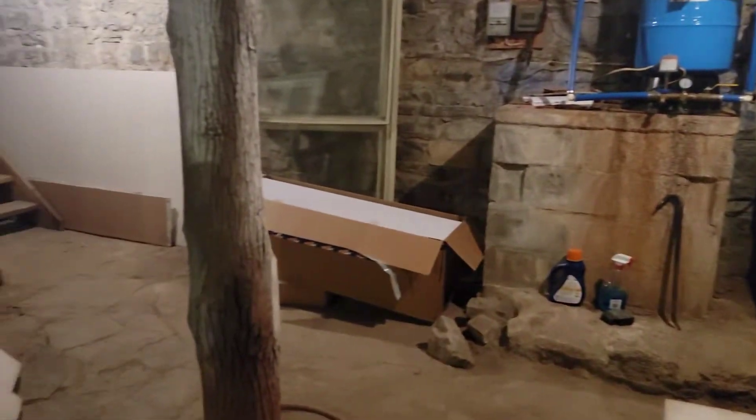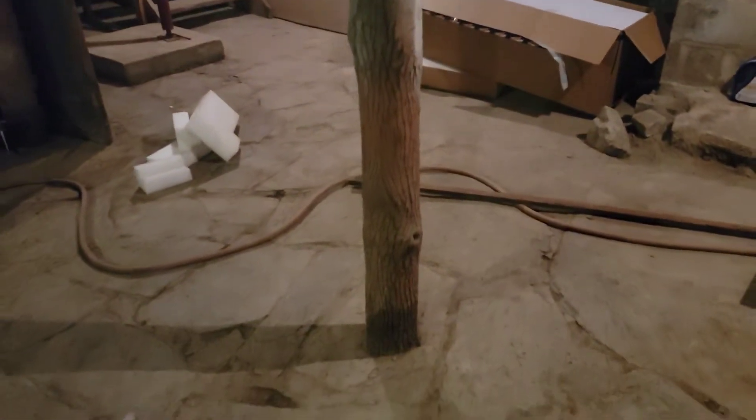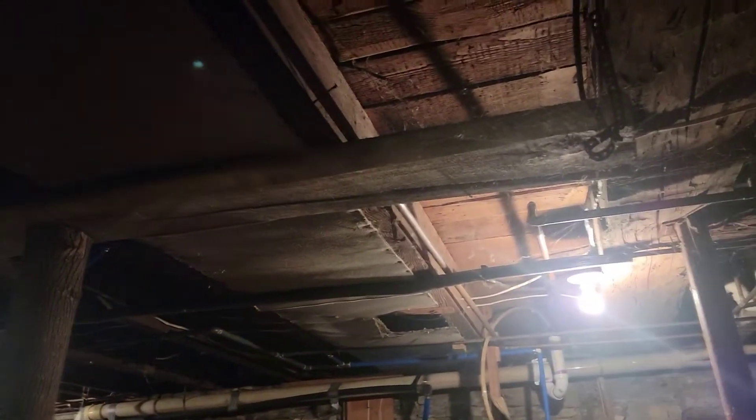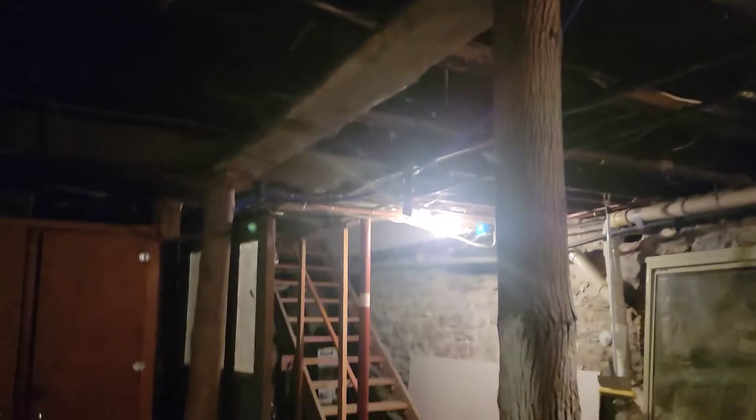Stuff over here, a tree — that's what they made it look like. Lots and lots of cobwebs.